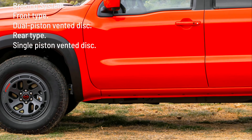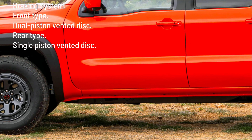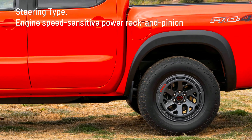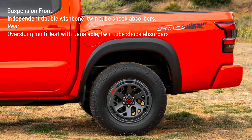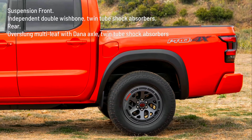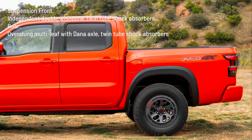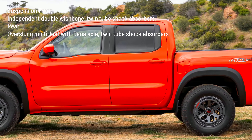Braking system — front type: dual-piston vented disc; rear type: single-piston vented disc. Steering type: engine speed sensitive power rack and pinion. Suspension front: independent double wishbone with twin-tube shock absorbers. Rear: over-slung multi-leaf with Dana axle and twin-tube shock absorbers.